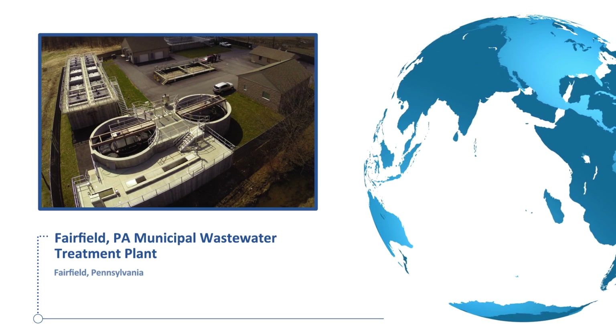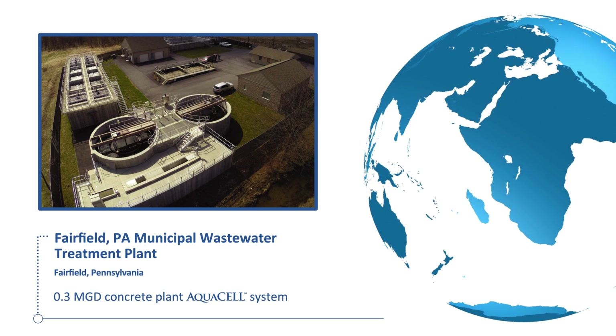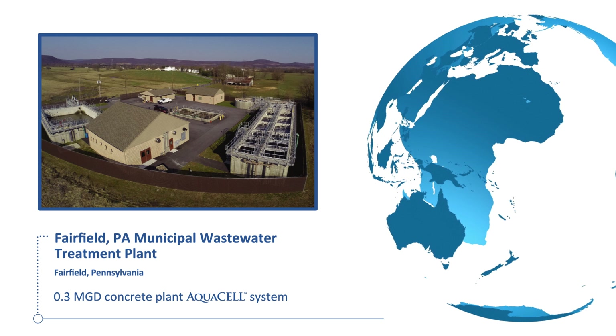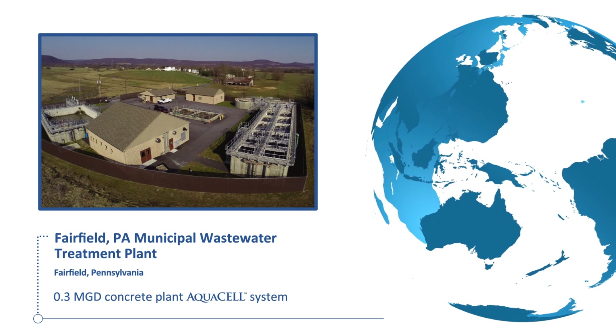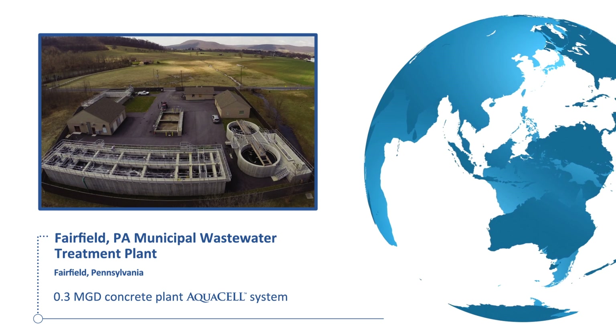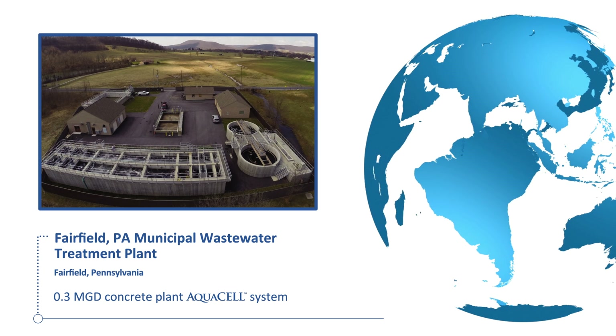The Fairfield, Pennsylvania Municipal Wastewater Treatment Plant is a 0.3-MGD AquaCell MBBR that replaced a failing activated sludge system. The MBBR process was configured with aerobic and anoxic reactors to achieve Chesapeake Bay watershed standards for total nitrogen and total phosphorus removal. The system was constructed in field-erected concrete tanks.